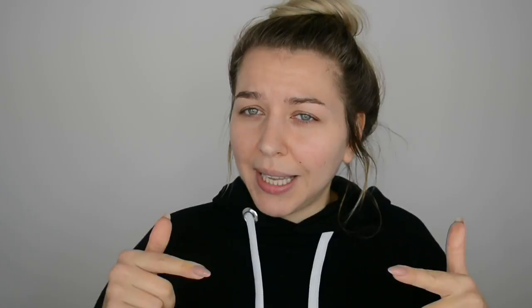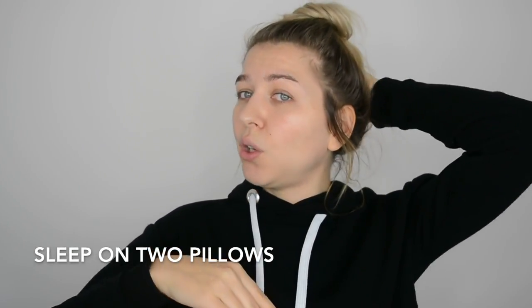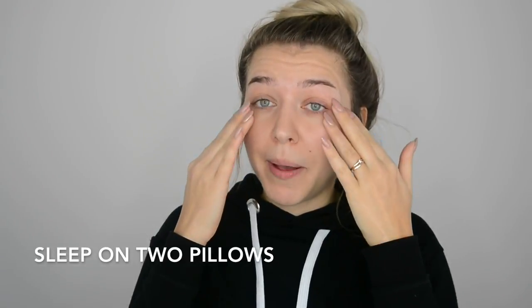If you have puffy eyes or woke up with your face puffed up — especially if you have hooded eyes like me — a great tip is to change the way you sleep. If you put two pillows and sleep a little bit higher on your back, it helps reduce puffiness because of blood circulation. Being elevated helps with gravity.